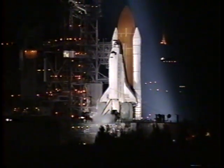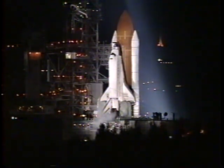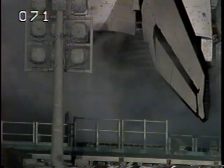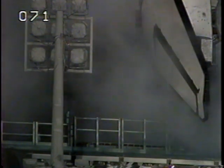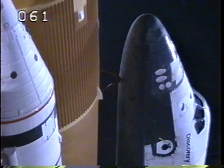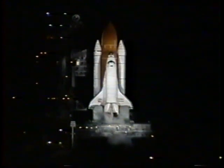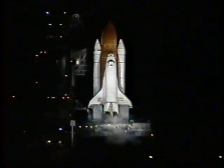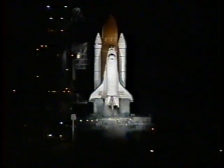We have an indication that the three main engines are ready for launch, coming up very shortly at the T-minus one minute mark. T-minus one minute. At the T-minus 31 second mark, Discovery's onboard computers will have control of vehicle functions. T-minus 35 seconds. T-minus 25 seconds. T-minus 15 seconds and counting. All systems go.